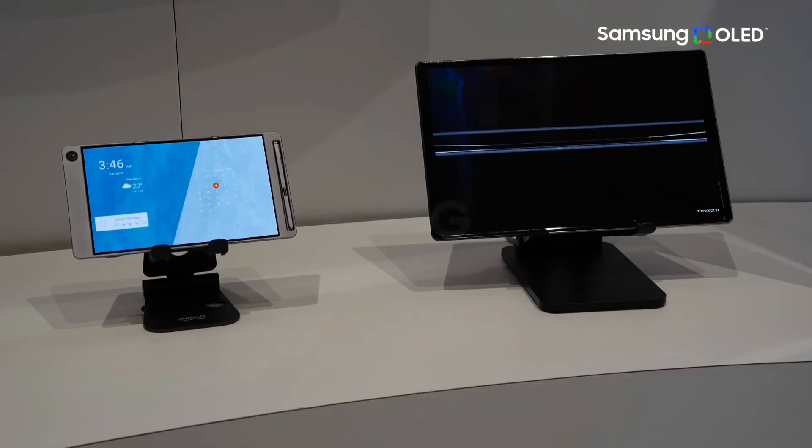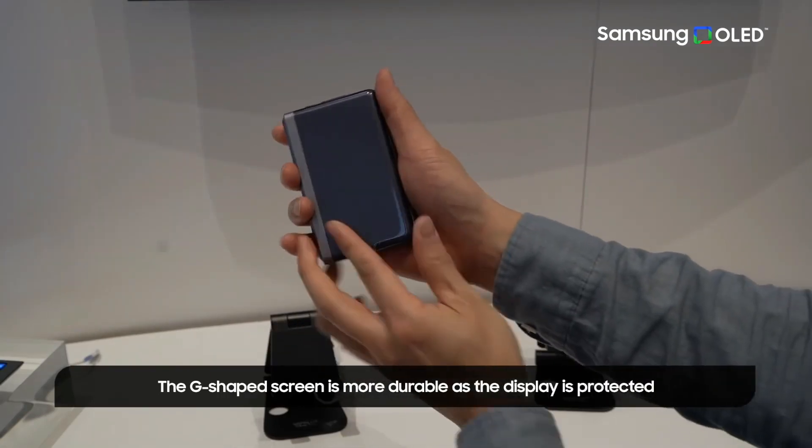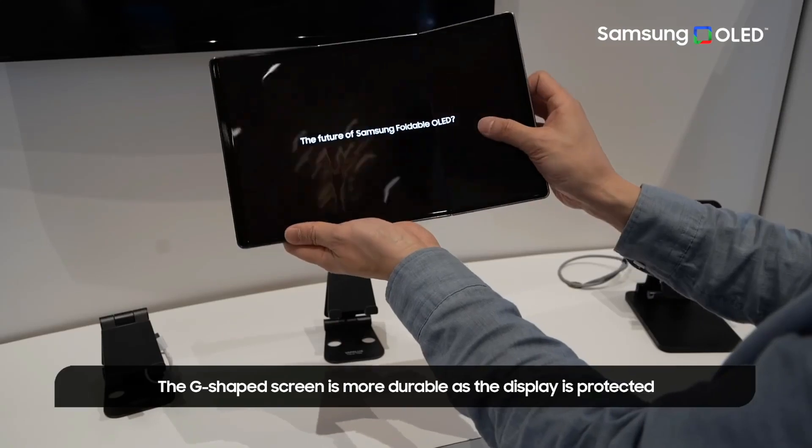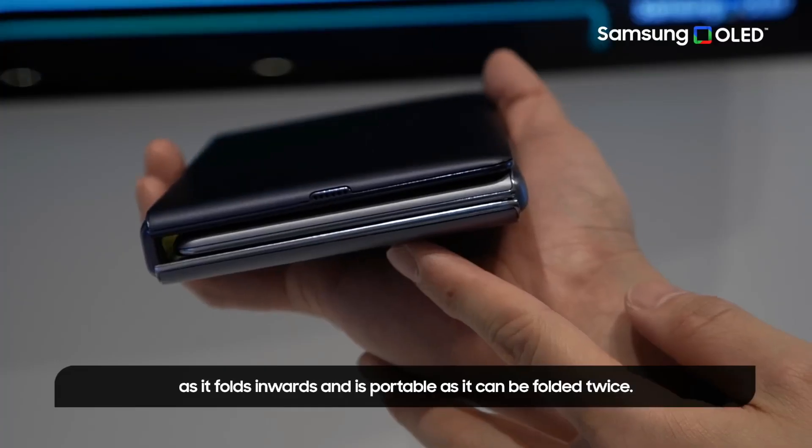Another gadget, the Flex G panel, is more practical in my opinion because it allows for multi-folding with an inward fold. The display is always protected from external damage or scratches thanks to the panel's unique G shape.